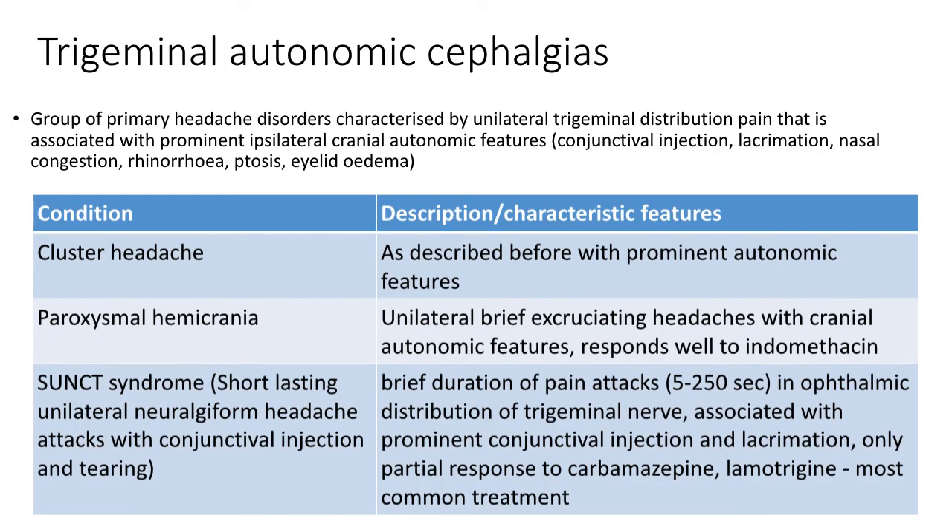Trigeminal autonomic cephalgias (TACs) are a group of primary headache disorders characterised by unilateral trigeminal distribution pain associated with prominent ipsilateral cranial autonomic features, including conjunctival injection, lacrimation, nasal congestion, rhinorrhoea, ptosis or eyelid oedema. The group includes cluster headache, paroxysmal hemicrania and SUNCT syndrome. Paroxysmal hemicrania presents with unilateral brief excruciating headaches with cranial autonomic features, similar to cluster headache; however, attacks occur more frequently and are shorter in duration. Unlike cluster headache, paroxysmal hemicrania responds very well to indomethacin.